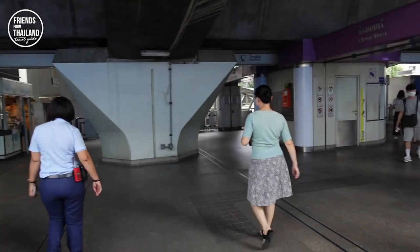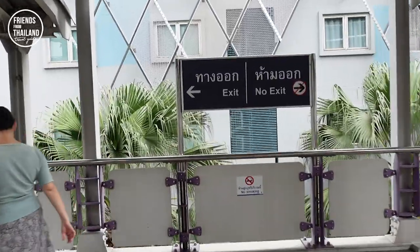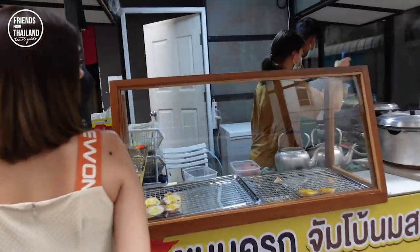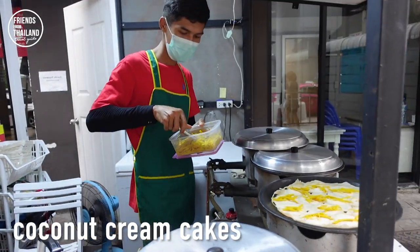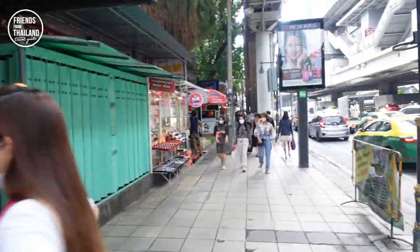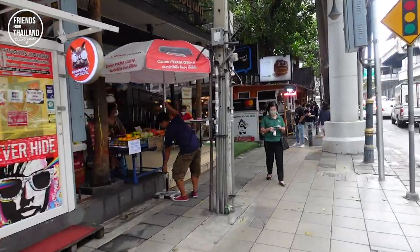I will take you where the action is. During lunchtime, if you come here, you will see many office workers come down from that tall building for lunch. Even though this is in downtown Bangkok, because this area is made for office workers, the price is quite affordable.